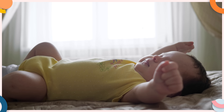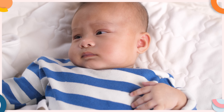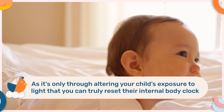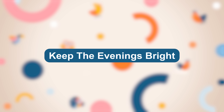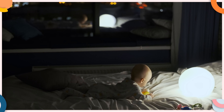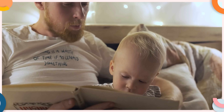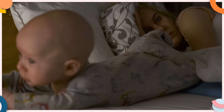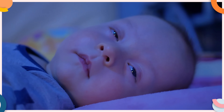At the same time as shifting your child's entire schedule, you are also going to use light to your advantage to help reset your child's internal body clock, as it is only through altering your child's exposure to light that you can truly reset their internal body clock. The first thing you need to do is keep the evenings bright — turning on all the lights in the house, opening your blinds or curtains and letting that evening light come in right up until you start your child's bedtime routine. Exposing your child to bright lights in the evening will actually suppress the production of melatonin, which is the hormone which makes us sleepy, and this will encourage them to stay awake for longer, which will help to shift their bedtime to a slightly later time.